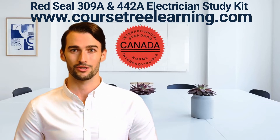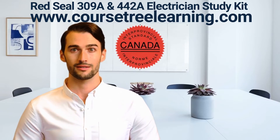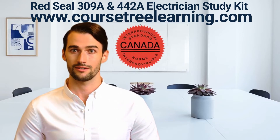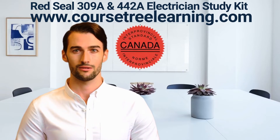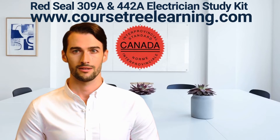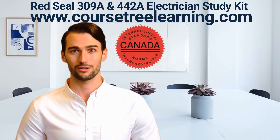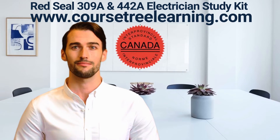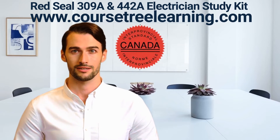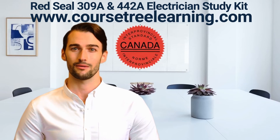As a qualified electrician, you would fit, test, repair, and maintain electrical circuits, wiring, and other components found in homes, businesses, and factories. Your work could range from fitting kitchen appliances in a customer's home to running cable in a new office development. Electricians usually work in commercial, industrial, and residential sectors, and can also be self-employed as contractors. An electrician can specialize in either maintenance or construction, but many work in both areas.